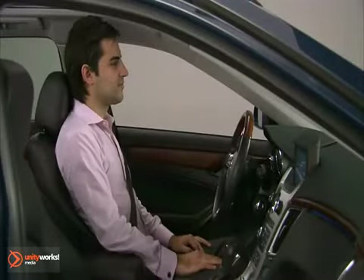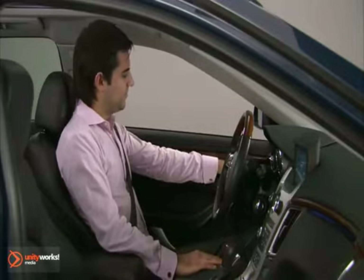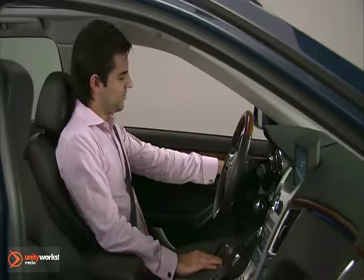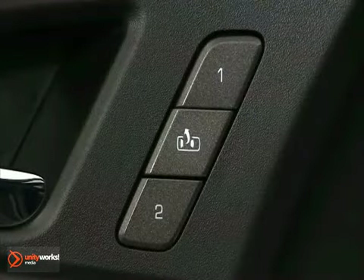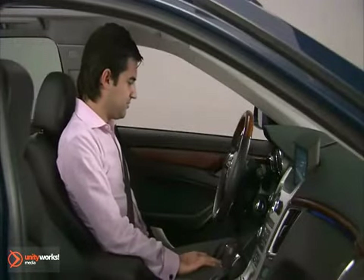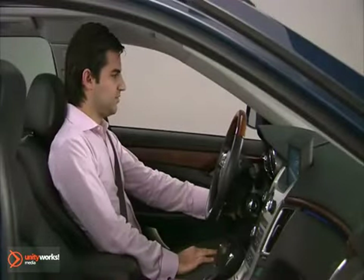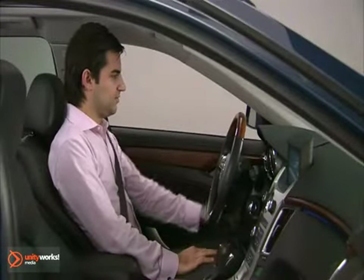On vehicles with the memory feature, the controls on the driver door are used to program and recall memory settings for the driver's seat, outside mirrors, and power tilt wheel. Determine if you're going to have position one or two, then adjust the driver's seat and seat back recliner, both outside mirrors, and the power tilt wheel, if equipped, to your personal ideal position.